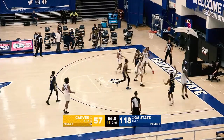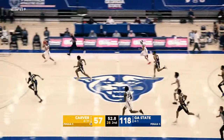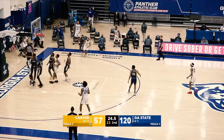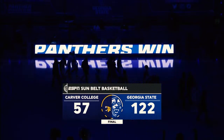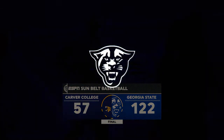They get an offensive rebound, jumper put up by Keyshawn Coley, partially blocked. Panthers get the ball down the floor quickly, Pena's driving layup is good. Amid Bryant makes it a 122-57 score, the clock expires and that's your ball game — Georgia State with a big win here today, 122-57.